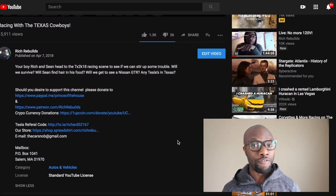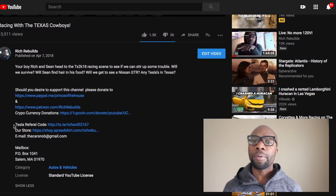Hey guys, it's Rich from Rich Rebuilds here. For the last few months, if you've been looking at my video descriptions, you'll see that I have a Tesla referral code hidden in there. I've never mentioned it in an actual video, but a lot of people have seen it and want to know more about it.